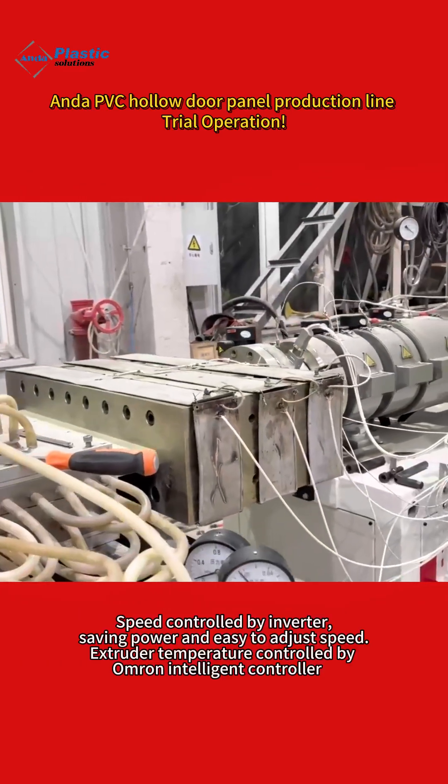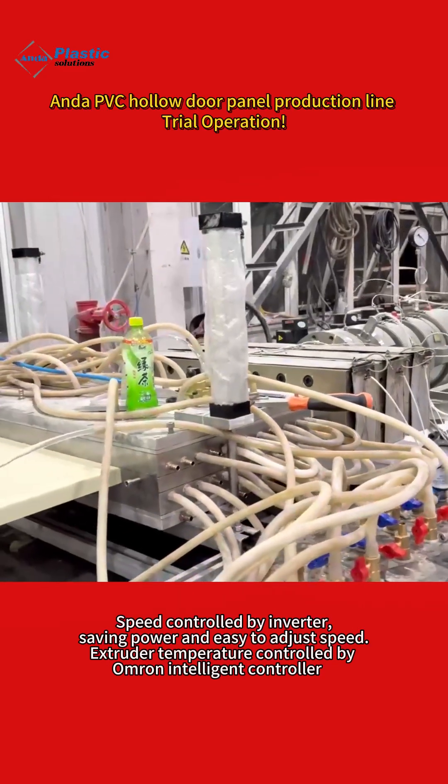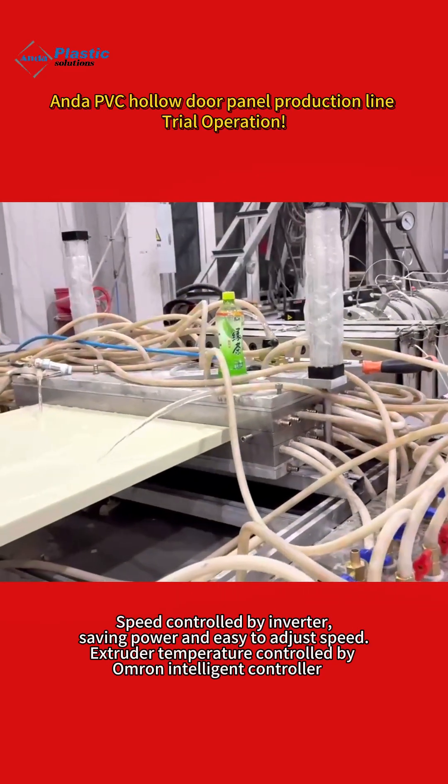Speed is controlled by an inverter, saving power and making it easy to adjust speed. Extruder temperature is controlled by an Armored Intelligent Controller.